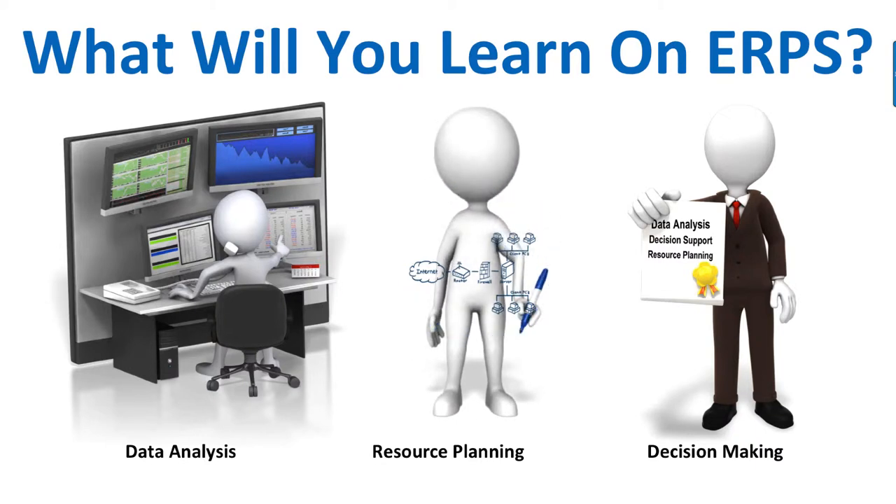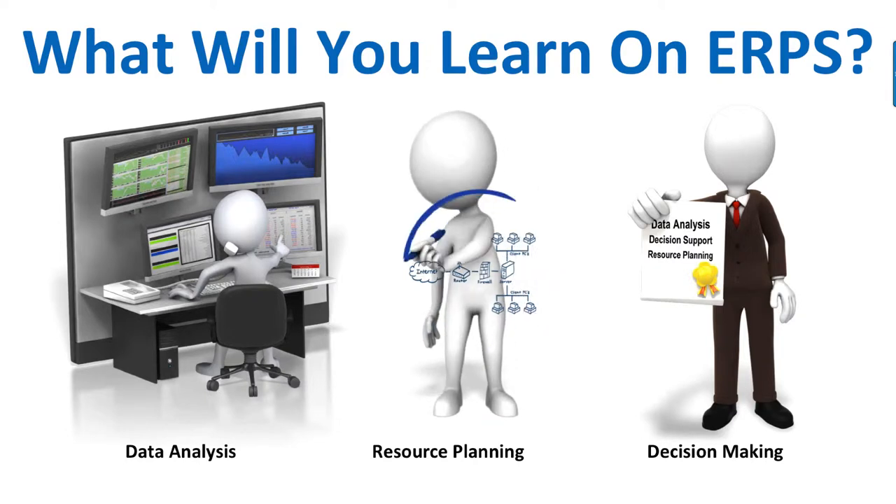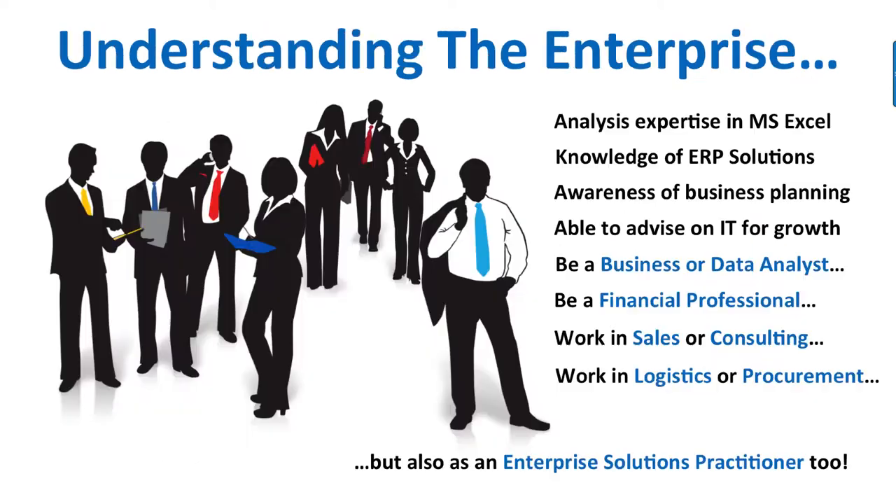There is also a unit at level 6 known as Business Intelligence, U21807. Once you've taken this unit, you can go on and do more business modelling and data analysis at level 6 if you choose. The first half of the course is devoted to gaining advanced Excel modelling skills, and the second half will show you the theory and practice behind enterprise resource planning.